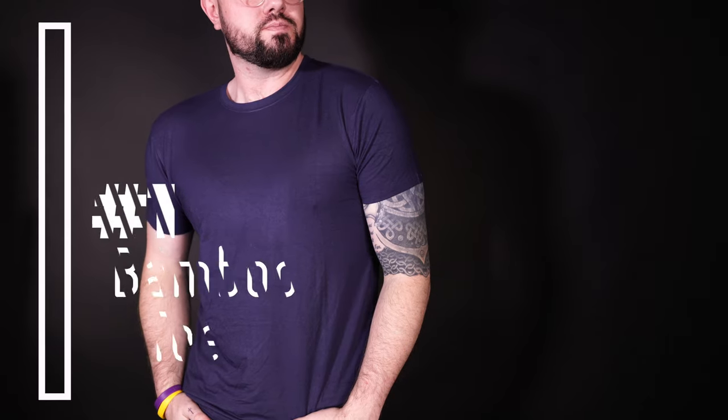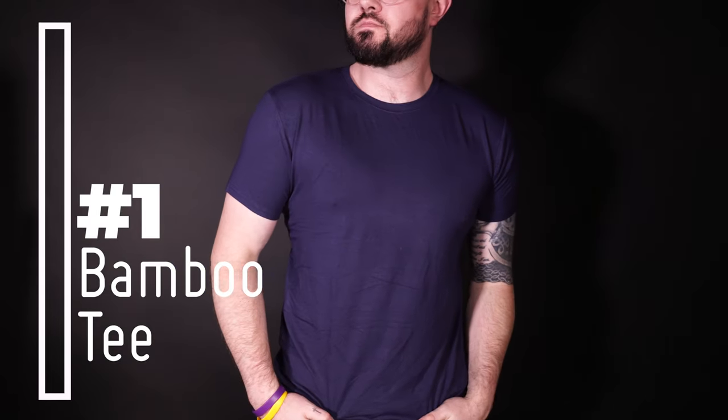I haven't even thought about using any other hoodies since getting these — they've been awesome, my absolute favorite hoodies. Now we are ready for the number one most worn item for me this year from Essentials. Are you ready? It is the bamboo tees. I know you're probably thinking I didn't really talk about them a whole lot before, but I have grown to love these. I'm wearing one right now underneath this zip-up sweater.